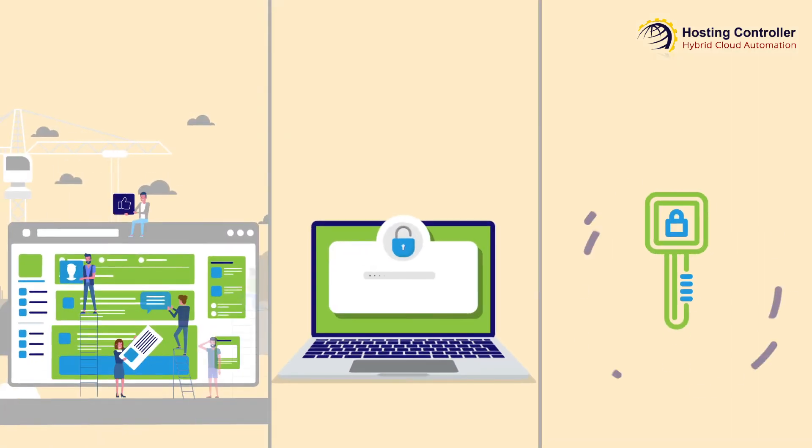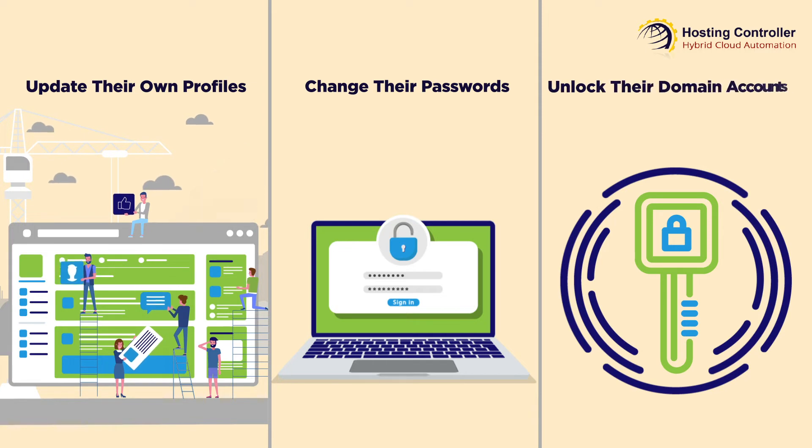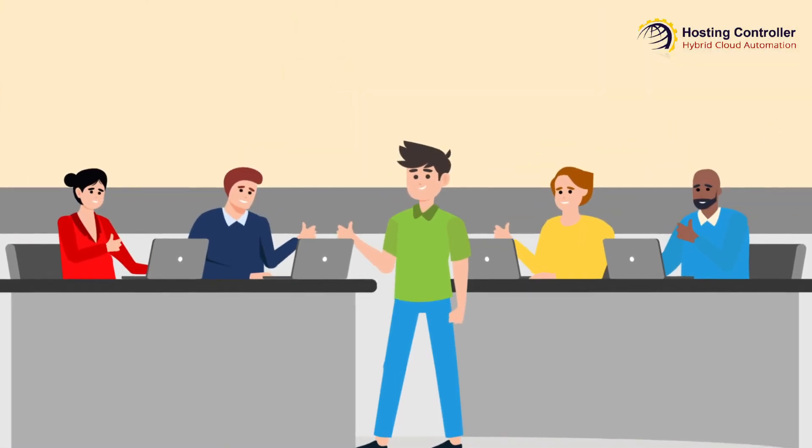With AD Self-Service Portal, Tom can enable users to update their own profiles, allow them to change their passwords, and enable them to unlock their domain accounts — all automatically through a user-friendly web interface. Now no more running all day.